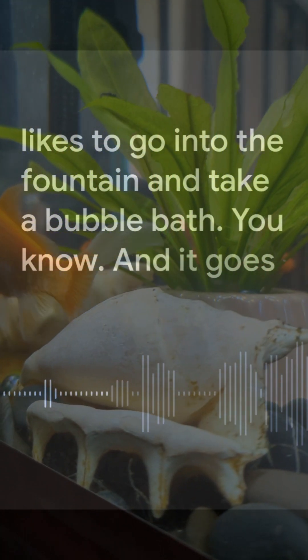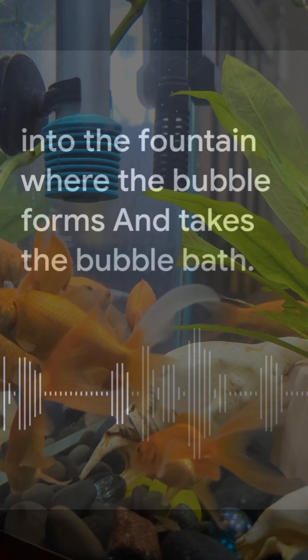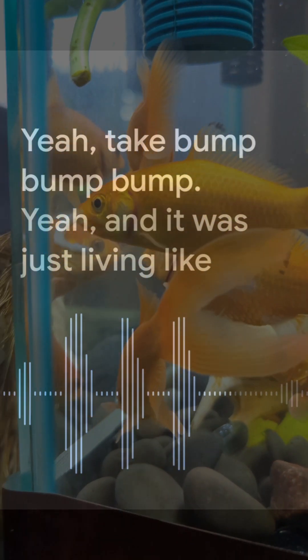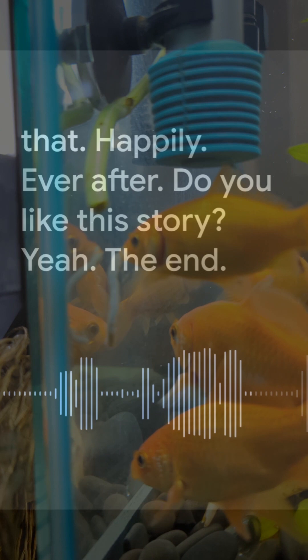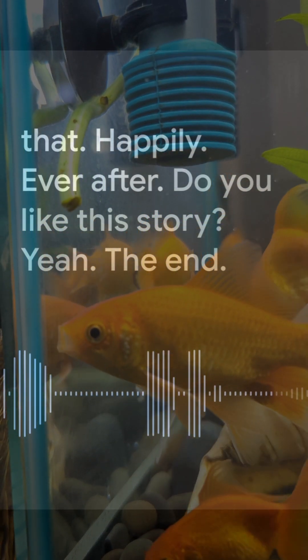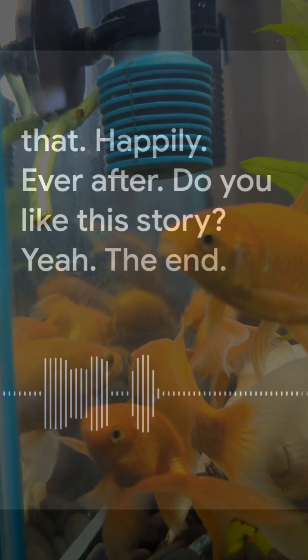It goes into the fountain where the bubbles form and takes a bubble bath. And it was just living like that happily ever after.